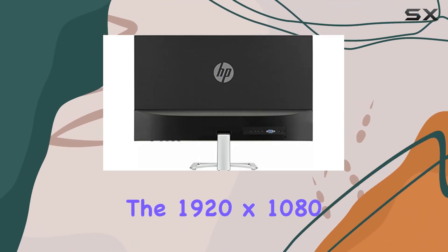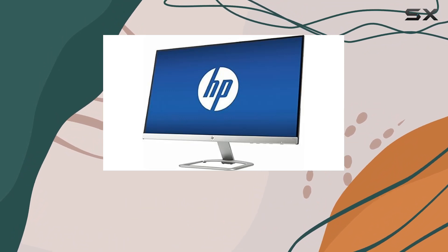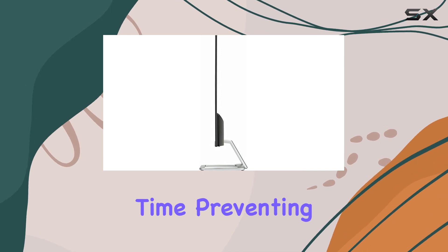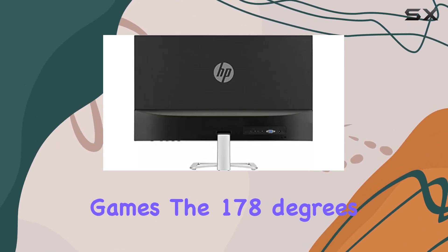The 1920x1080 resolution at 60Hz ensures crystal clear picture quality with stunning detail. One standout feature is the ultra-fast 7ms response time, preventing streaking, blurring, and ghosting in fast-moving scenes and video games.